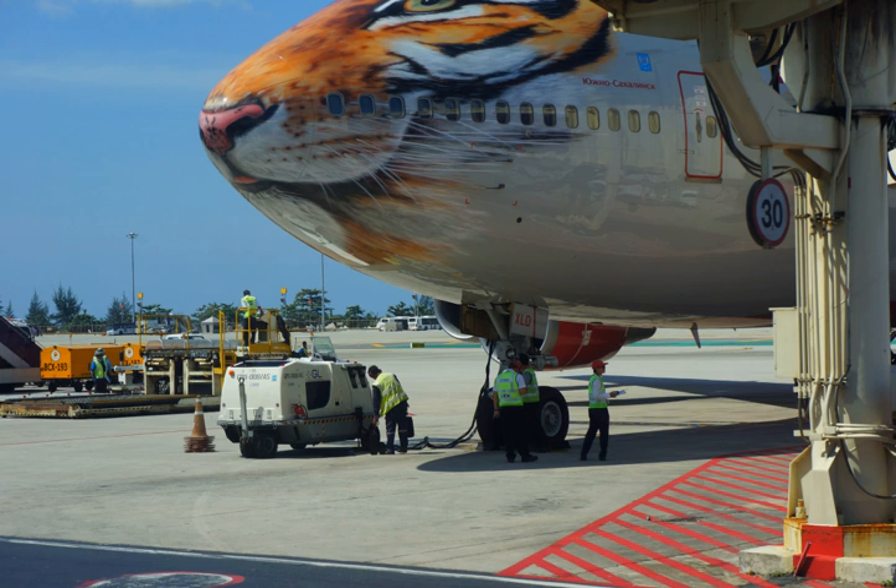Shore power saves consumption of fuel that would otherwise be used to power vessels while in port, and eliminates the air pollution associated with consumption of that fuel. A port city may have anti-idling laws that require ships to use shore power. Use of shore power may facilitate maintenance of the ship's engines and generators, and reduces noise.